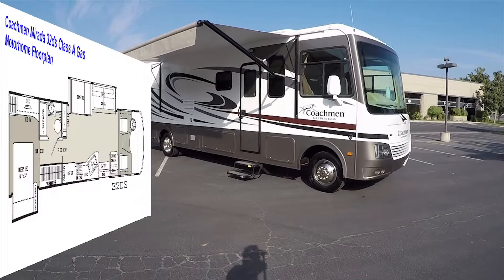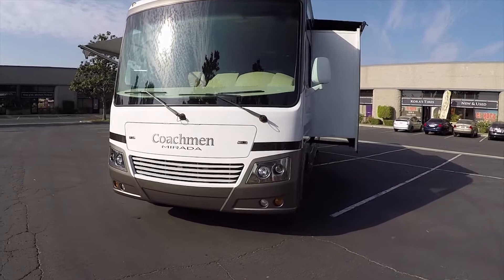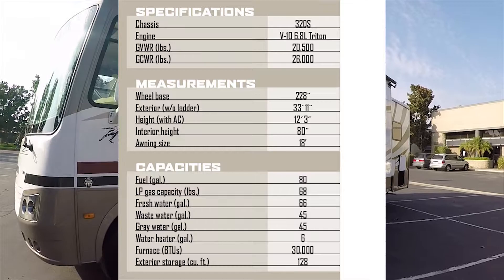Hello, my name is Mike Johnson. I'm taking you on an inside and outside video tour of this 2012 Coachman Murata 32DS motorhome. This is a Class A motorhome with a big Ford V10 with 362 horsepower.